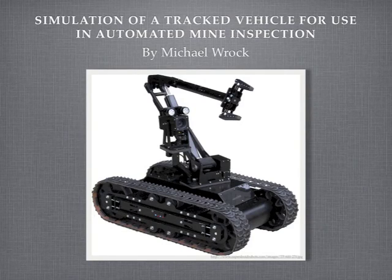Simulation of a tracked vehicle for use in automated mine inspection by Michael Rock. What we have here is an image of a tracked vehicle with an articulated arm on top of it. My experiment will be done on a similar vehicle which is tracked. However, instead of having an articulated arm like this one, it has a telescoping arm that can simply go up and down. The reason I don't have an image for it is it has not been built yet, and therefore I do not have any images that can represent it. But this is a very similar robot and can give me an idea of what it will look like.